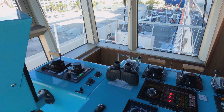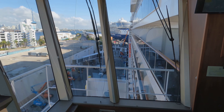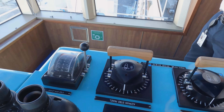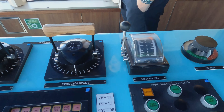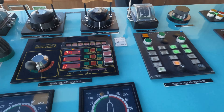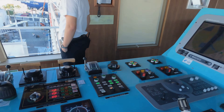Now we're on the bridge wing. The bridge wing is used when we are maneuvering and coming alongside - we want to see the whole ship on the side. We have the same maneuvering capabilities here as in the center console: the levers for the azipods and also for the bow thruster. Everything we can do in the center is also available on each bridge wing.